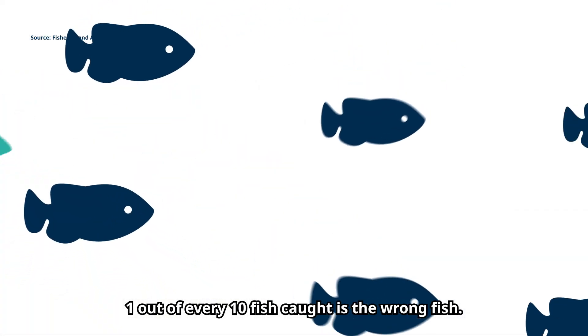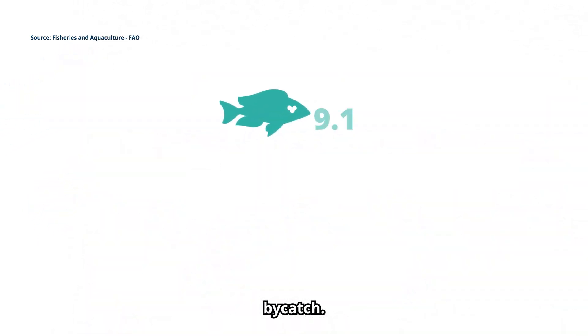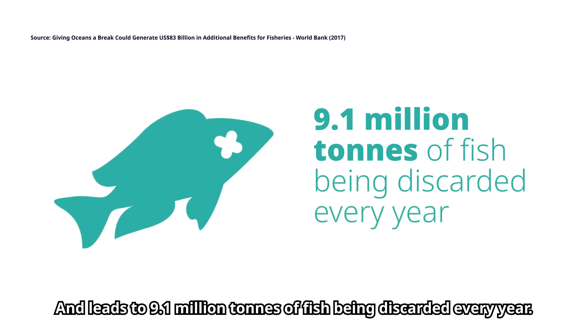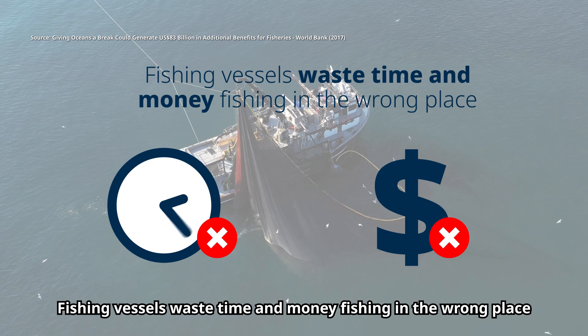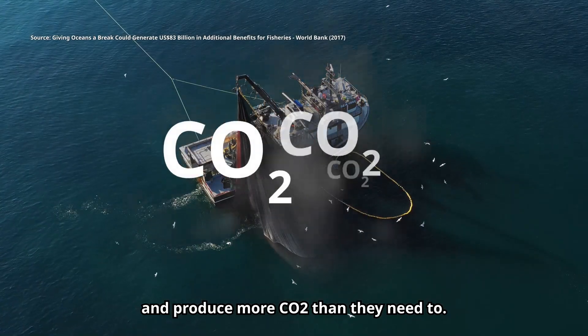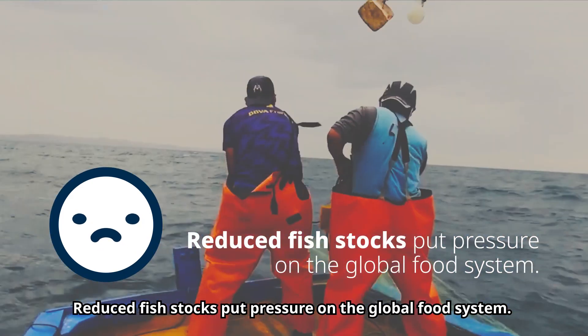One out of every ten fish caught is the wrong fish. This is called bycatch and leads to 9.1 million tons of fish being discarded every year. Fishing vessels waste time and money fishing in the wrong place and produce more CO2 than they need to. Reduced fish stocks put pressure on the global food system.